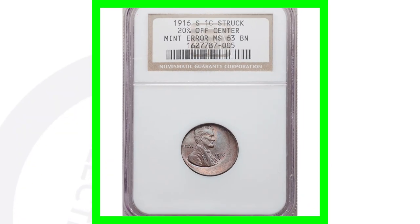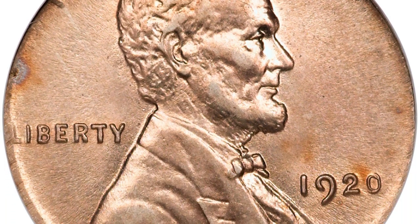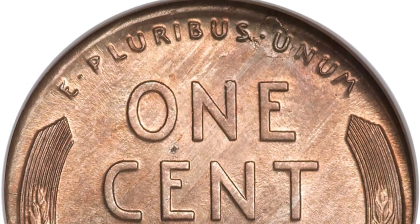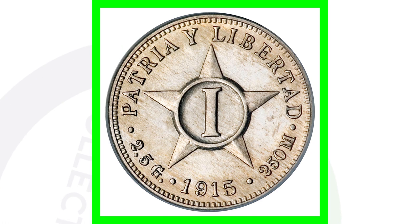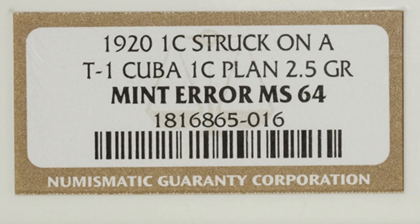Moving on to a 1920 wheat cent — you can see it has a goldish tone to it. That's because this 1920 wheat cent was struck on a Cuban one cent planchet, weighing only 2.5 grams. Here's an example of what that Cuban coin looks like — it was supposed to be struck on this planchet, but a Lincoln wheat cent design was struck on it instead. As a result, this coin sold for over $2,800, nearly $3,000.